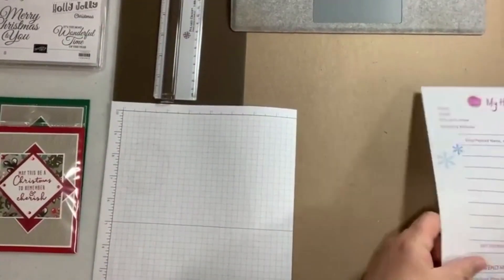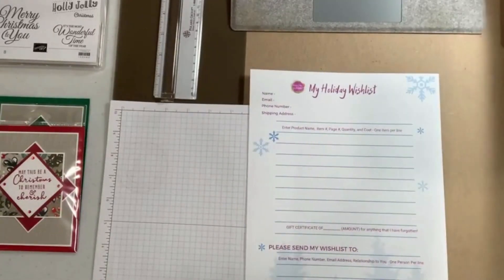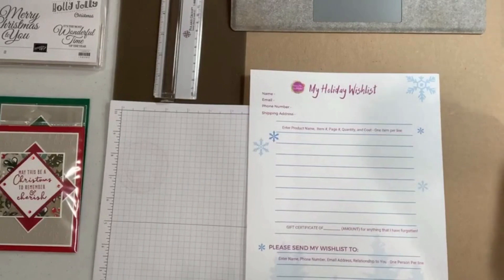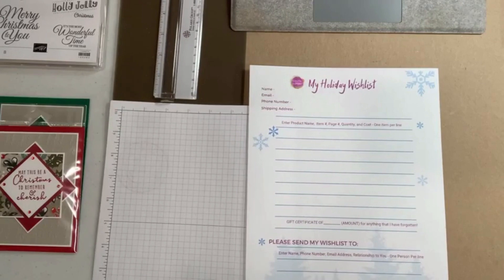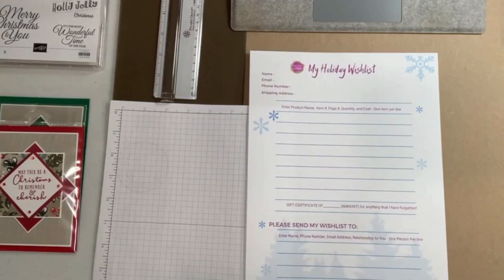Talking about your Christmas wish list, I want to flip the camera down and show you something I'm doing for the Christmas season to help you out. You should be seeing on your desktop my Holiday Wish List. This is a program I'm doing this year to help you get stamping supplies from your loved ones. People are constantly saying 'what do you want for Christmas?' — especially my husband — and sometimes it's so hard to describe what I want.